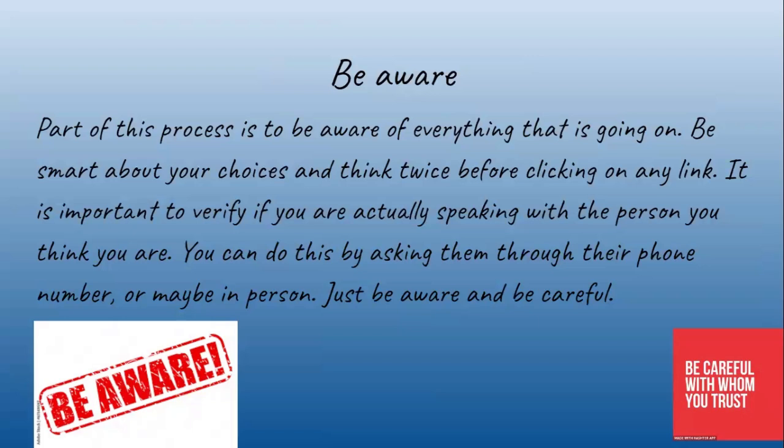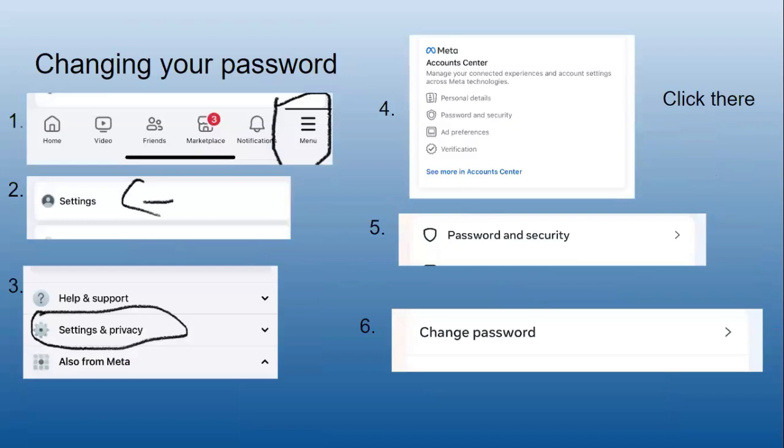Be aware: part of this process is to be aware of everything going on. Be smart about your choices and think twice before clicking on any link. It is important to verify if you're actually speaking with the person you think you are — you can do this by contacting them through their phone number or in person.